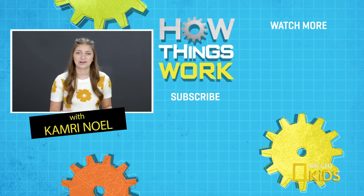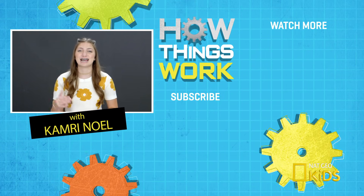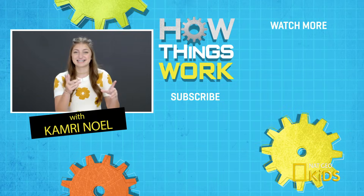Now that you know how that works, catch up on all the other episodes of How Things Work by clicking right here. And also make sure you subscribe to National Geographic Kids by clicking down here. See you next time. Bye.